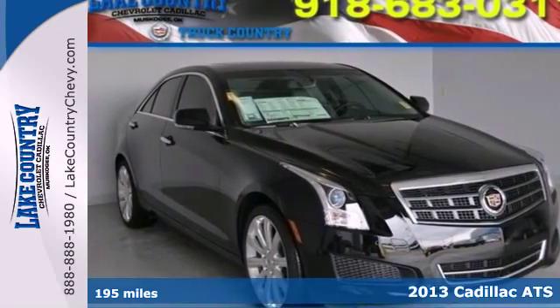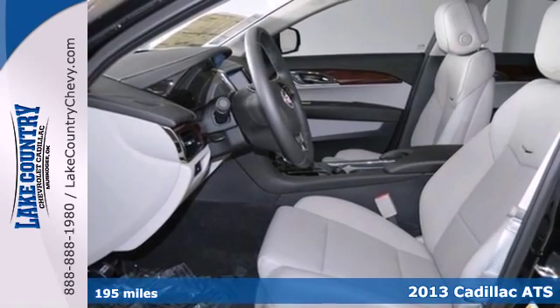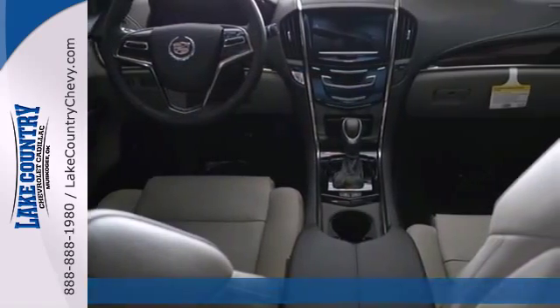Cadillac breaks into the compact luxury market with the 2013 ATS. On the road of life, it's the curves that keep things interesting.